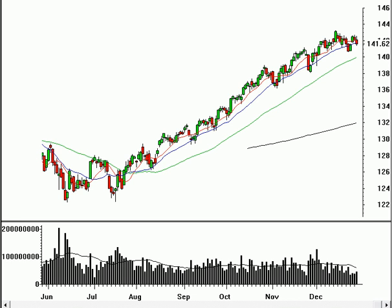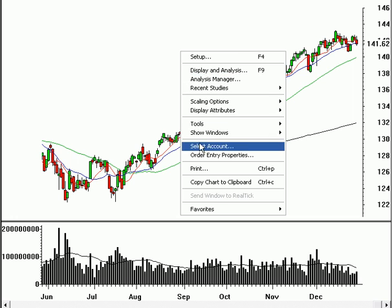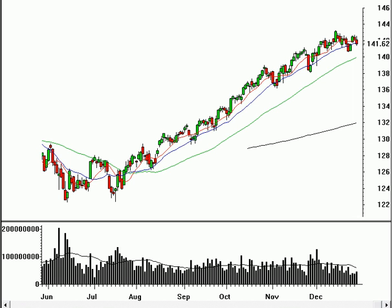We've got the S&P 500 on the screen. The Spiders closed down 59 cents on Friday, and this market is starting to look and act really tired.